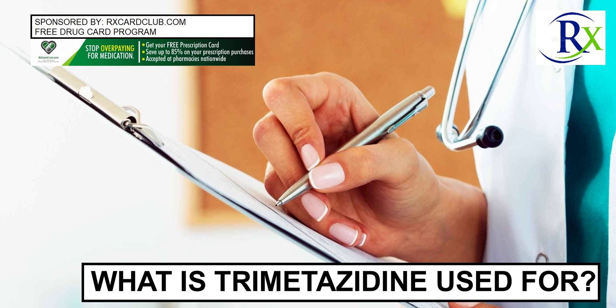Trimetazidine is widely available under various names in many countries, but it is not approved for use in the United States. In Europe, trimetazidine is also marketed under the name Vastel.